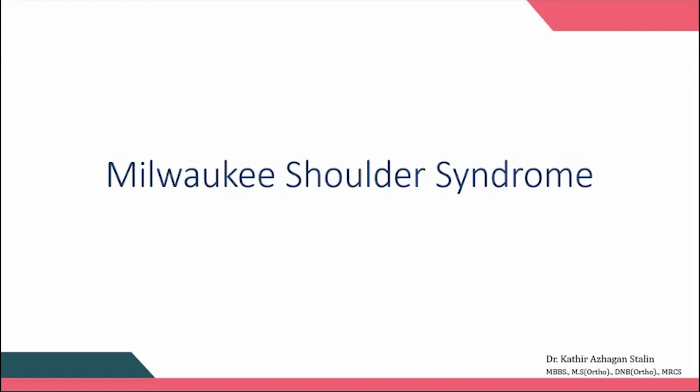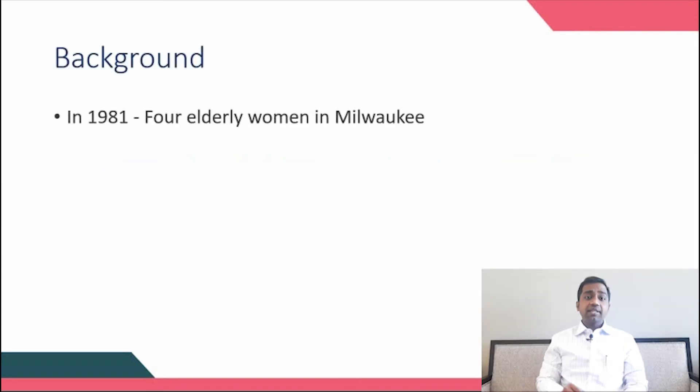Today let's learn about Milwaukee shoulder syndrome. Milwaukee shoulder syndrome is a rare shoulder entity, first described in 1981 in a case series of four elderly women suffering from this condition, characterized by recurrent effusion of bilateral shoulder joint associated with rotator cuff damage and severe arthropathy of bilateral shoulder.